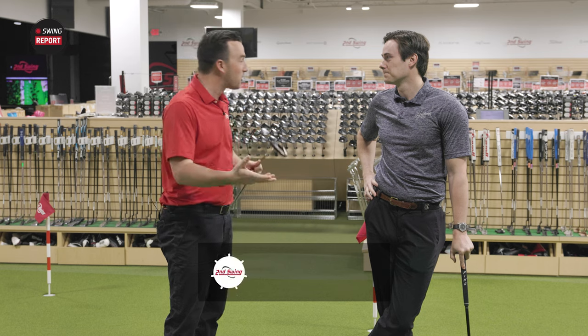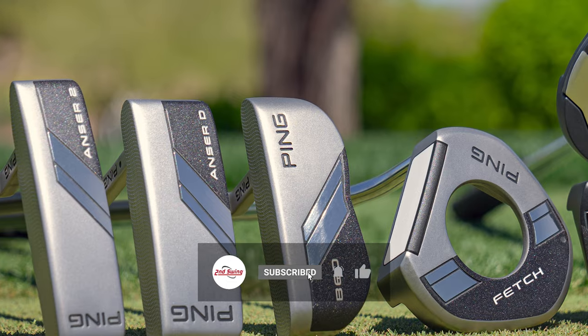We have the Ping 2024 putters, and there is actually a total of six models. We only have two of them today to test, however.